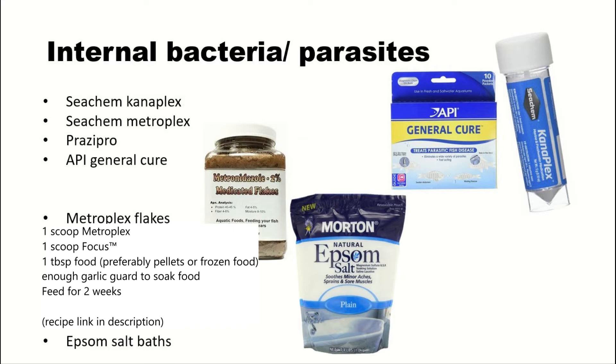The best medications I've found for treating internal bacteria and parasites are: Seachem Kanaplex (kanamycin), Seachem Metroplex (metronidazole), Prazipro (praziquantel), and API General Cure, which is a mixture of praziquantel and metronidazole. Kanaplex treats internal bacteria only. Metroplex treats internal bacteria and internal parasites. Prazipro treats internal parasites. API General Cure treats both internal bacteria and internal parasites.